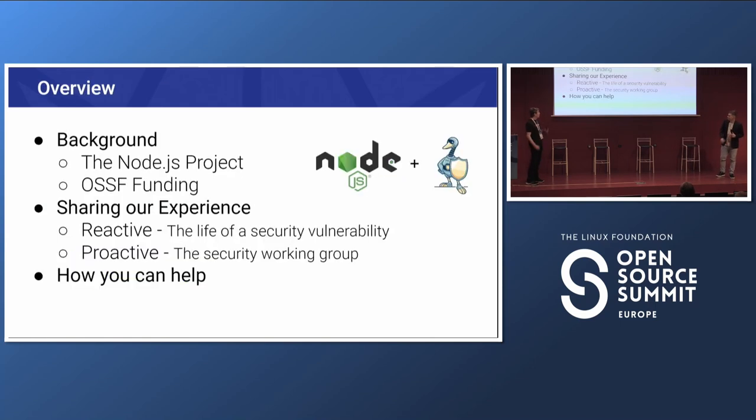Before we get started, here's a quick overview. We'll begin with some background about the Node.js project and OSS funding that's helped us. Then we'll share our experience in two ways: the reactive part — when we get vulnerabilities reported, what do we do — and the proactive part — what our security working group is doing to improve security across the project. Finally, we'll cover ways you can get involved and help.